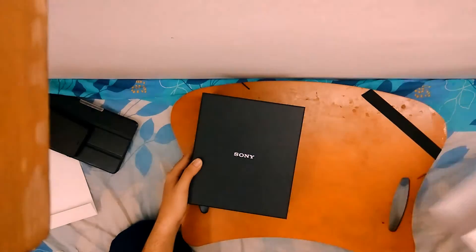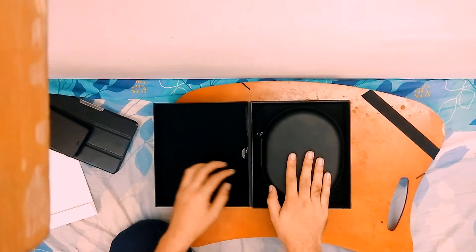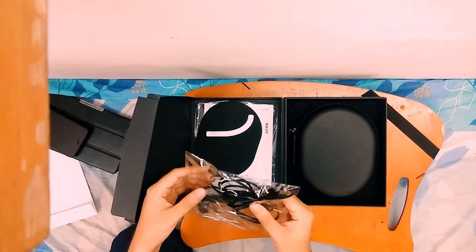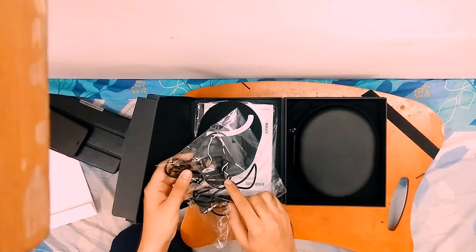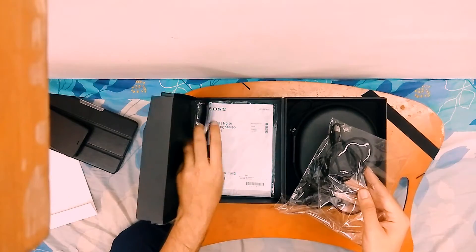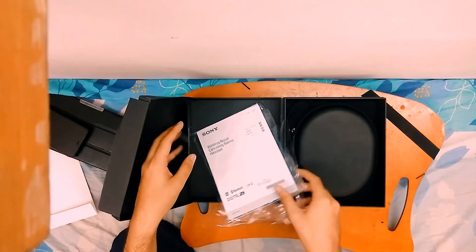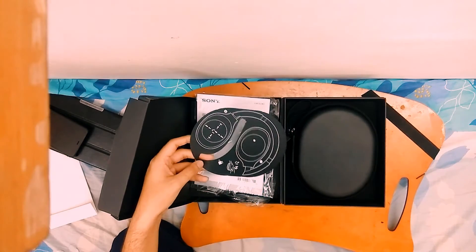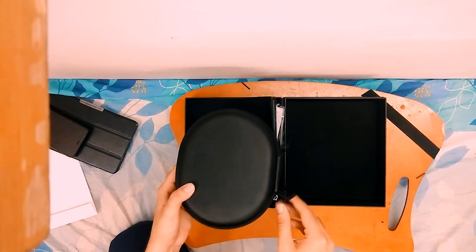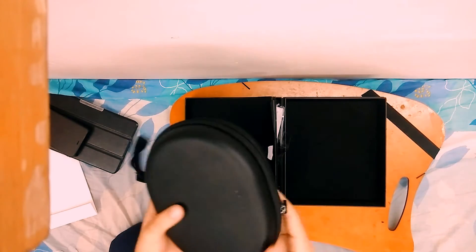Unboxing it — there is actually another box inside that slides out. This is a really premium box. It opens up like this. Looking at the accessories, you get a bracket with a USB cable and a 3.5mm cable. I actually opened the 3.5mm cable to check if it was working. You also get some instructions and a quick start guide. These are the headphones stored in a pretty nice semi-hard case with another pocket in the back.